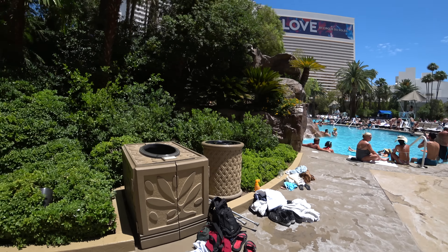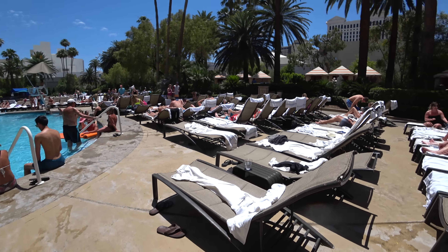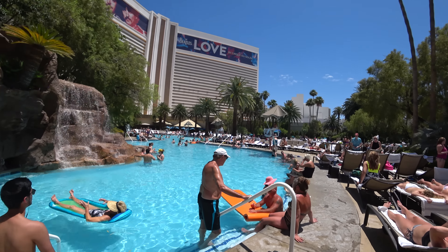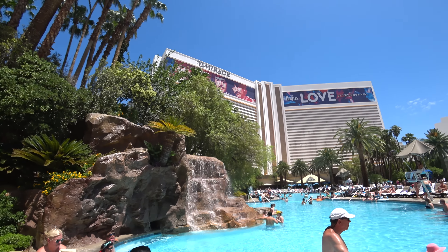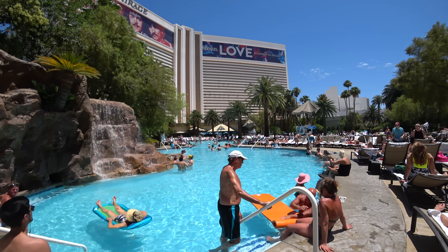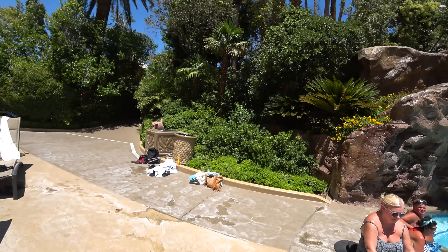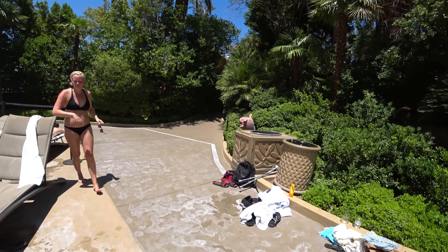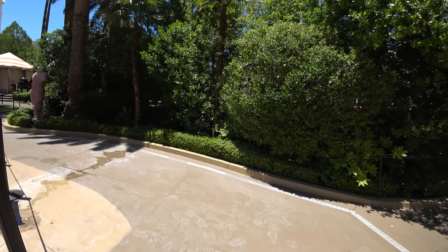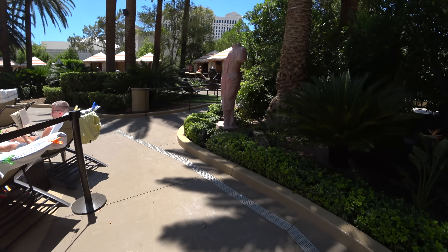Now we're on this side — as you can see, more palm trees, and over here you can see the hotel, which is gorgeous. The Mirage has the Beatles Cirque du Soleil show, 'Love,' which I have not seen. I'm not a Beatles fan unfortunately, so I'm not about to watch that show. I've seen just about every Cirque du Soleil show here, from La Rêve to others, but not the Beatles. Go ahead and take a look at the back side here.